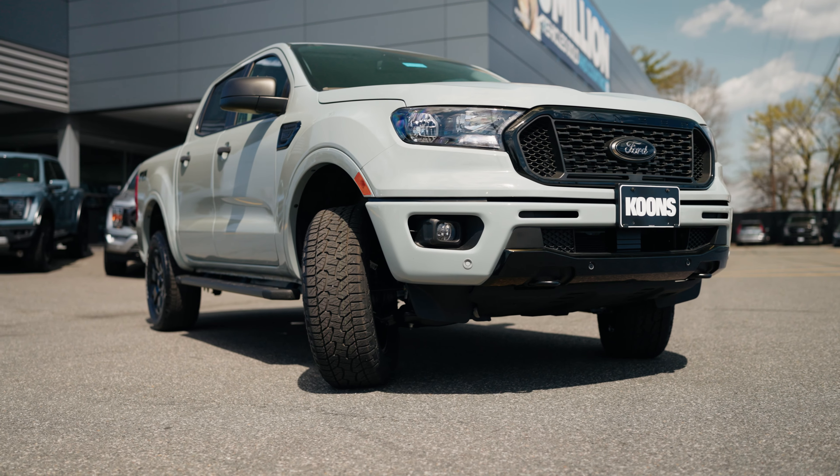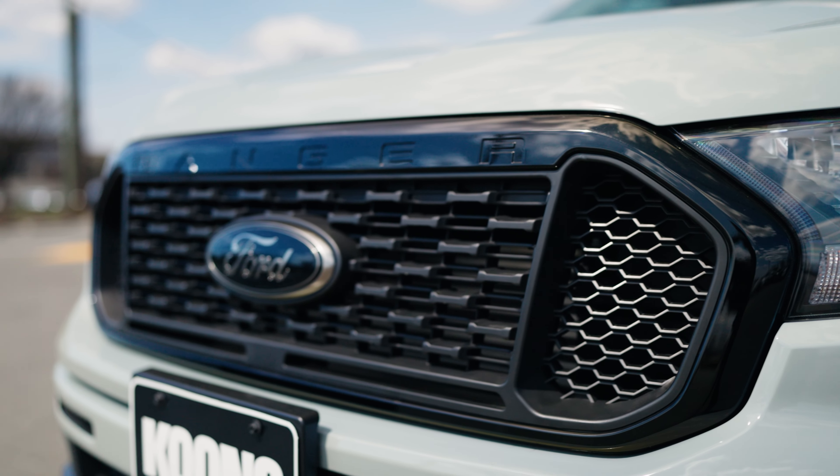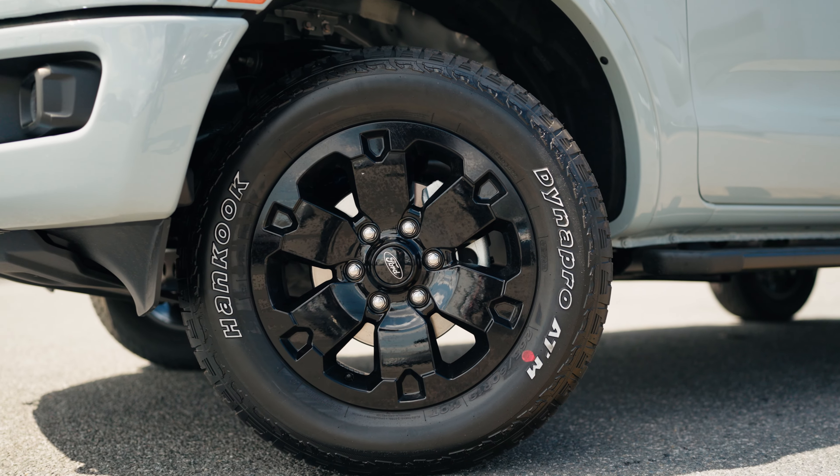Starting with the front of the vehicle, you're going to notice the blackout package that it has. You get the nice black grille on the front, black logos, and 18-inch aluminum wheels.